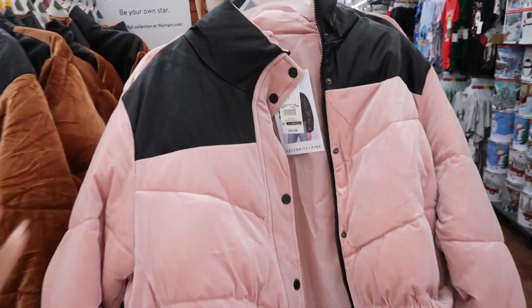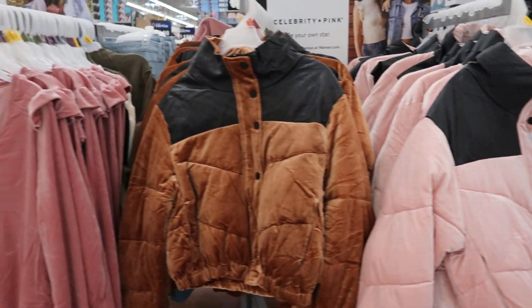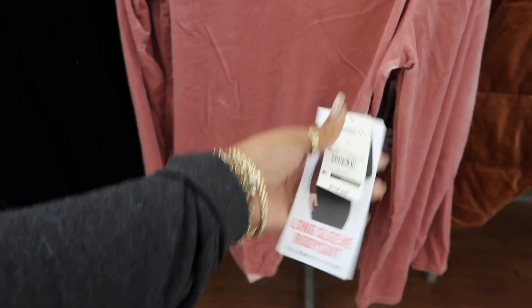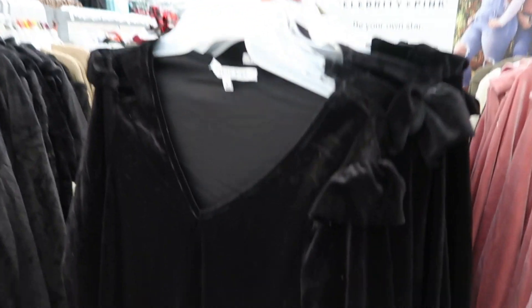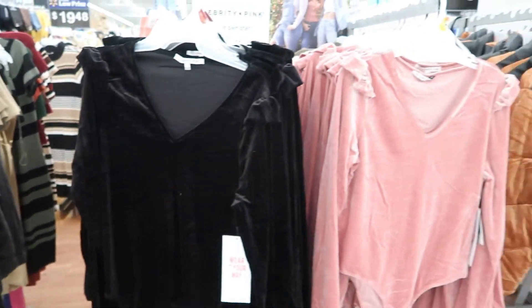They still have these $50 Celebrity Pink jackets — the brown one. You got these little bodysuits — I can never remember the name of these things. I want to call them onesies like for a baby, but they're bodysuits. They do have those in Celebrity Pink and those are $15.